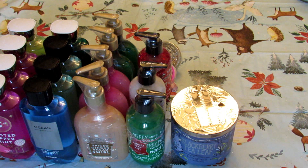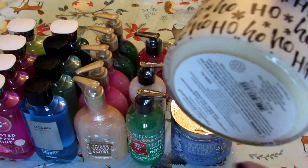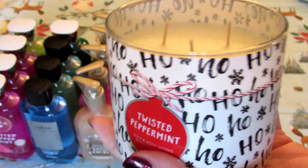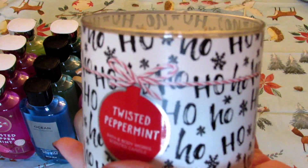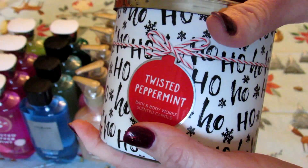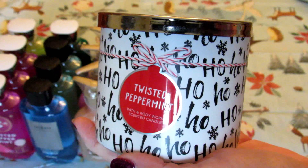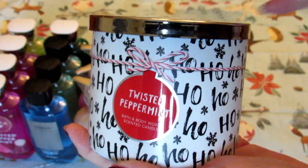Next I picked up one that may be my new favorite — twisted peppermint. It is amazing. I just love peppermint. The problem is not everybody in my house likes the peppermint scent, but too bad, I'm going to burn it.